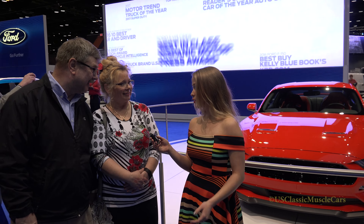What brings you to the 2017 Auto Show? I always wanted to come here and look at all the cars and the new gadgets.